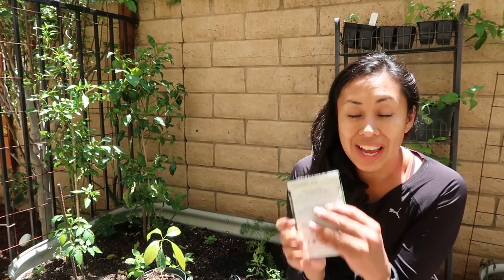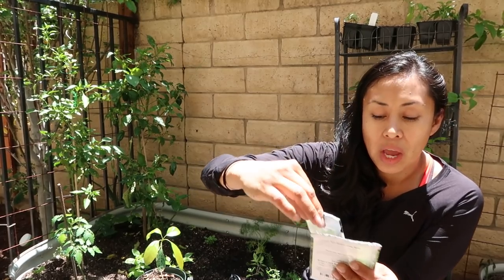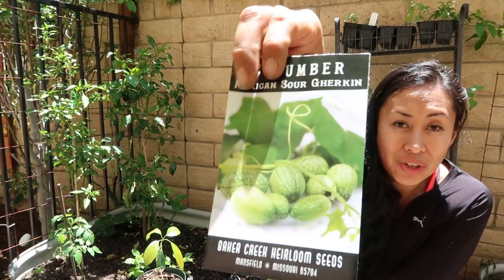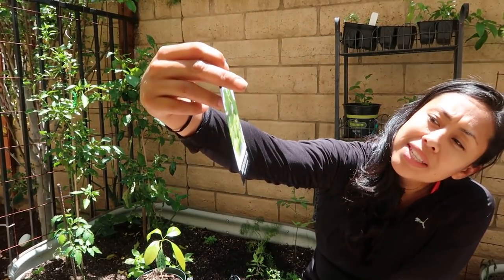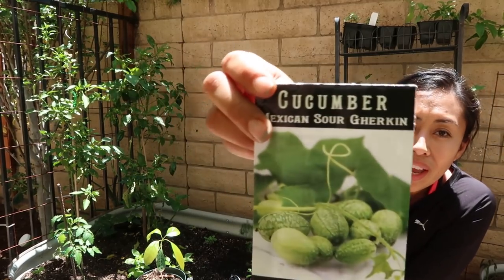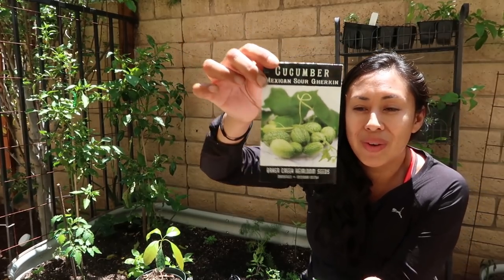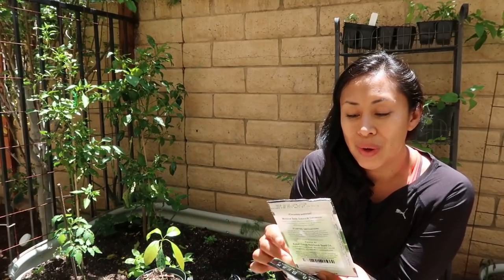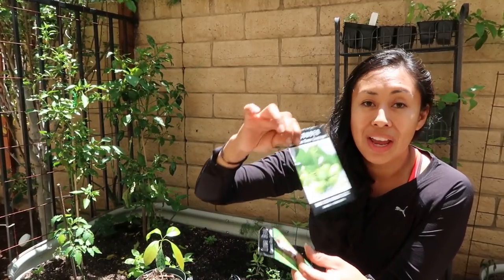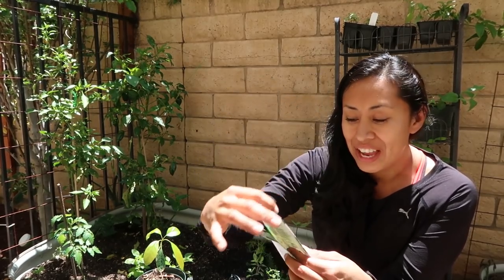Now this next one is all over YouTube — everybody's tried them. I also tried growing these from seeds last season and I didn't succeed, so I'm going to give it a try with Baker Creek seeds to see if I can grow them better this time. You guys can see it's the cute Mexican sour cucumber. They're just little cucumbers that look like mini little watermelons. I thought this would be fun for Lily to harvest and taste and enjoy — always looking for things to entice my little one that are fun, delicious, and healthy.